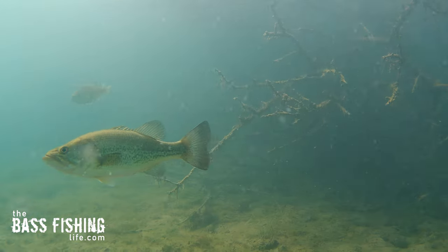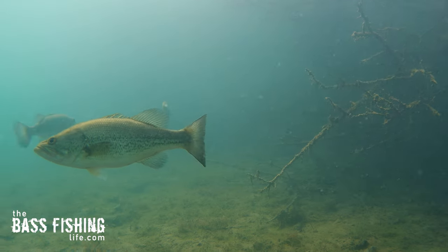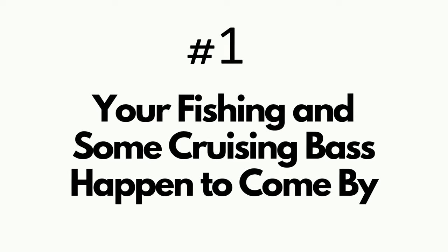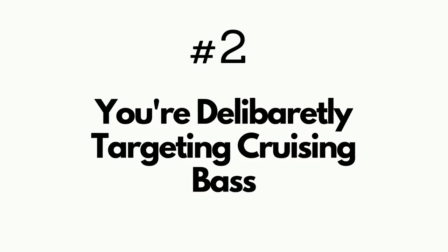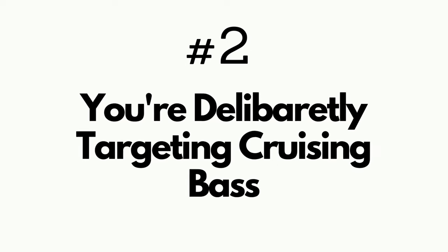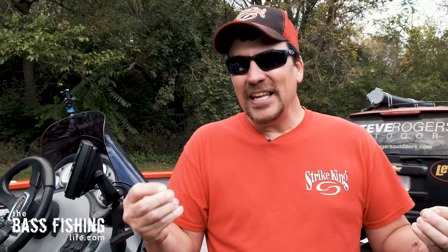We need to break down cruising bass fishing into two categories. Number one, you're doing something else and you notice some bass cruising right by — that's the first category. The second is when you are deliberately targeting them. There's a difference at the beginning of each approach, but the actual fishing is about the same.